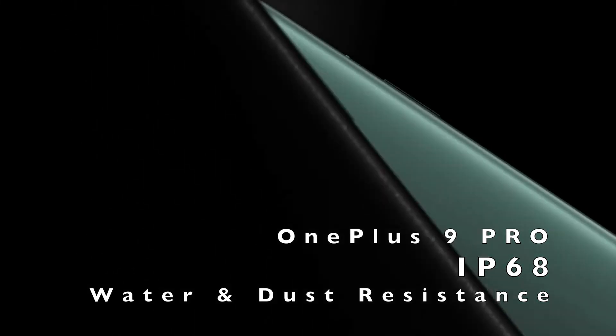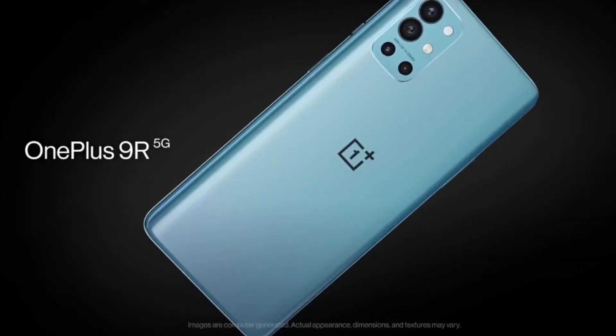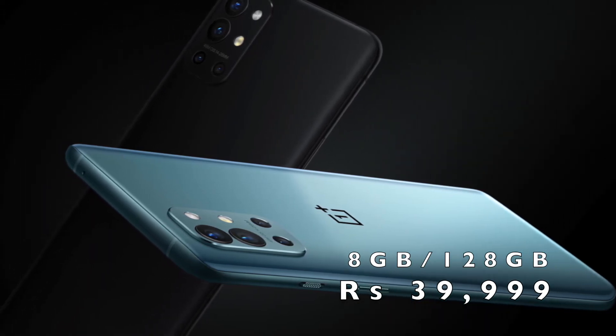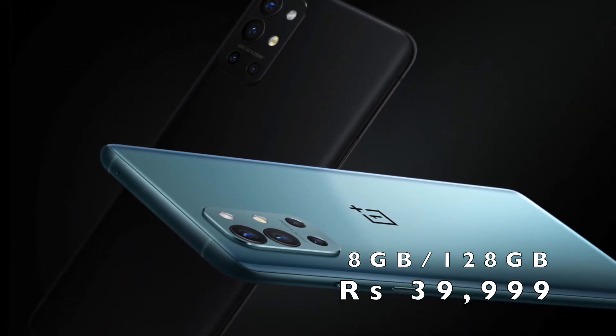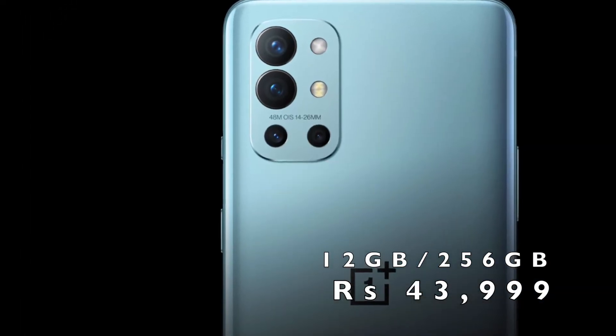Coming to the OnePlus 9R, it is available in two colors: Lake Blue and Carbon Black. The 8GB RAM and 128GB storage comes at ₹39,999, and the 12GB RAM and 256GB storage comes at ₹43,999.